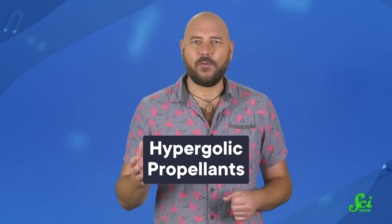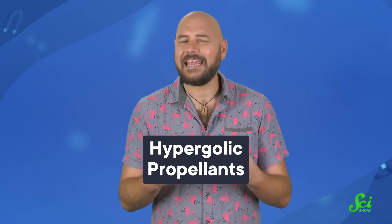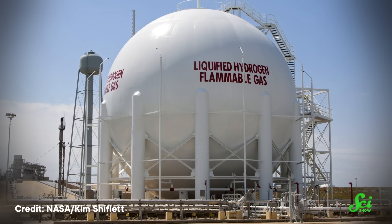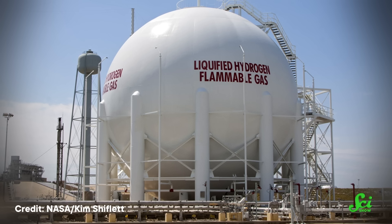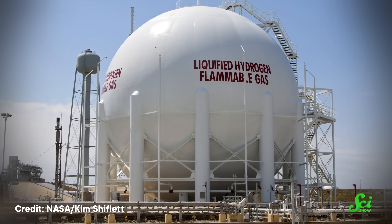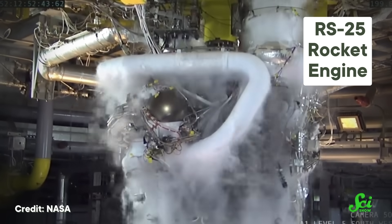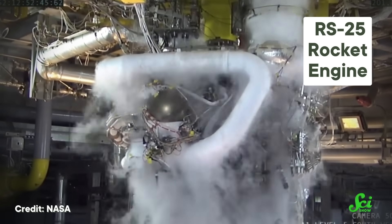But UDMH did have some perks. UDMH, as well as the oxidizer in the Proton's central tank, are hypergolic propellants, meaning when you put them together they spontaneously ignite. Since you don't need something like a spark plug to set the reaction off, your rocket is at least a tiny bit simpler in design — having one less part that could break is worth aiming for. Perhaps the main benefit of UDMH was that it could be stored at room temperature, instead of needing to be kept super cold like most other rocket fuels. A rocket that doesn't need its own fancy refrigeration system is a huge plus.